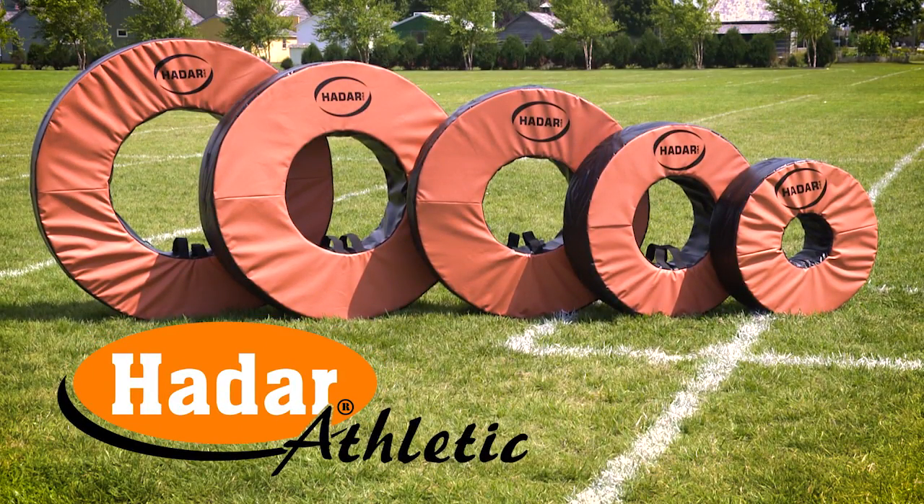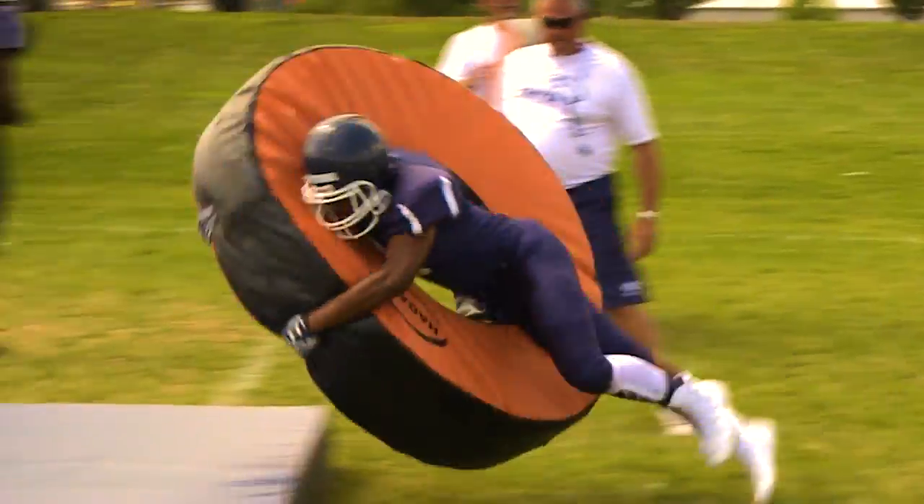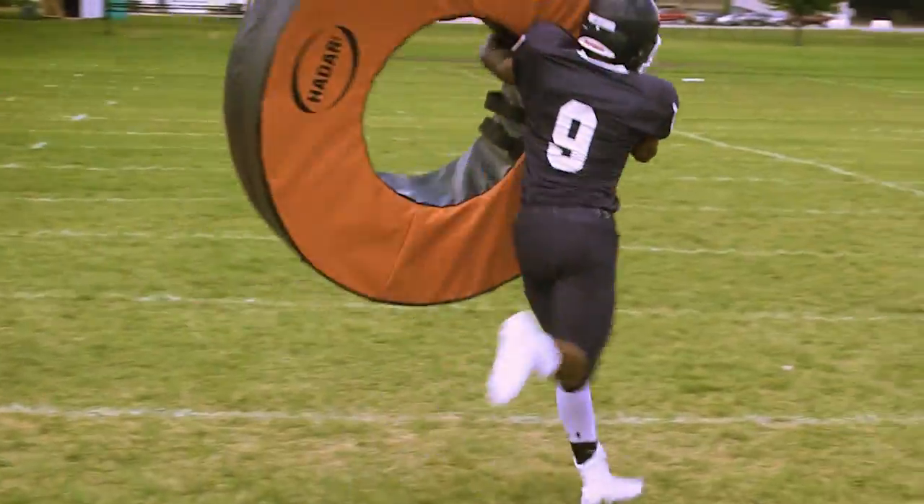Introducing the Hader Football Tackle Rings. The tackle rings work on tackling drills without live contact, reducing the risk of a variety of injuries in practice.